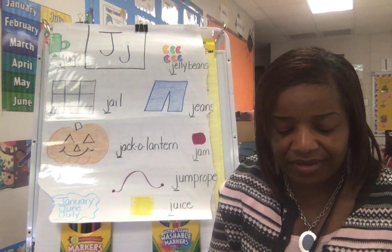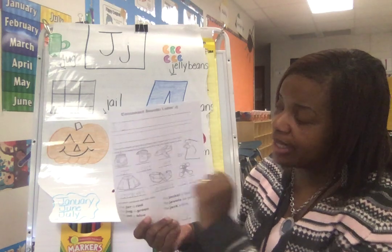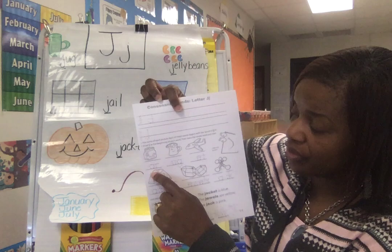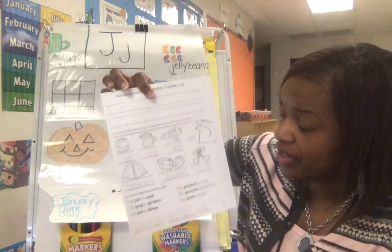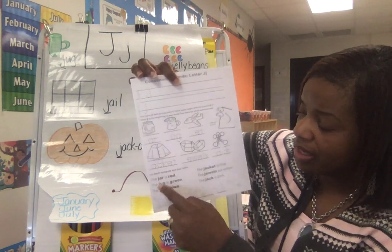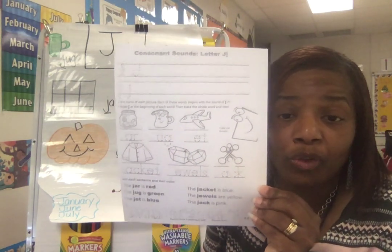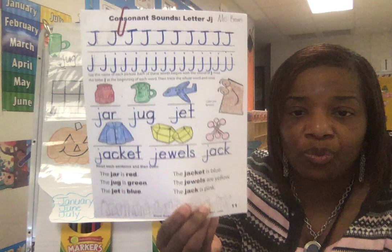The last thing you're going to do with the J activity this week — you are going to continue to make uppercase Js. Remember to put the hat on the head. And lowercase Js down here. We have jar, jug, jet, jacket, jewels, and jack. But the J's not there, so you have to insert the J. Right now you have R, U, G, E, Aket, Oos, and Ack — those are not words yet. You have to insert the Js. Then down here you have to read the sentence: the jar is red — find the jar, color it red. The jug is green. The jet is blue. The jacket is blue. The jewels are yellow. The jack is pink. You are reading those sentences and working on those lightning words — and those color words are lightning words. That's quality work right there.